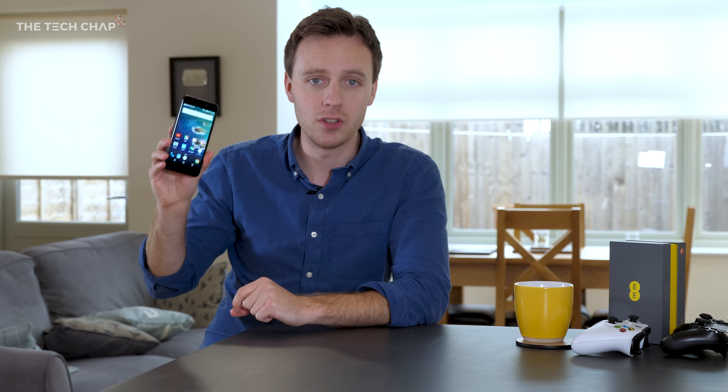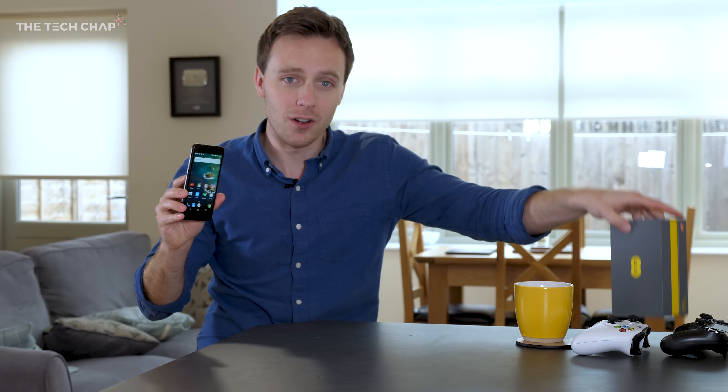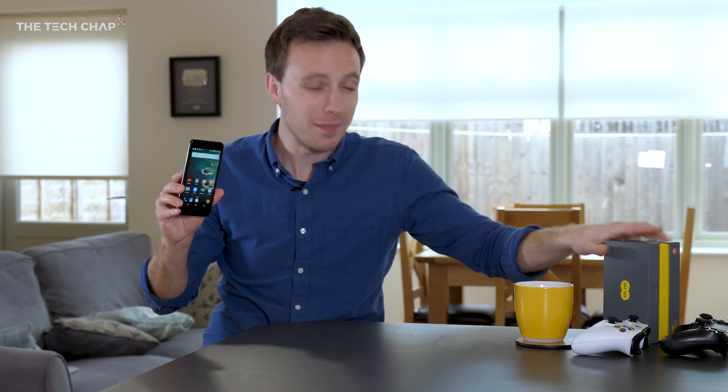I've been using the Hawk for the past few days to find out if it's actually any good, although there are a couple of things I should mention upfront. First, it is locked to EE, and second, it is only coming to the UK — which is kind of unfortunate because I'm actually really enjoying using it.